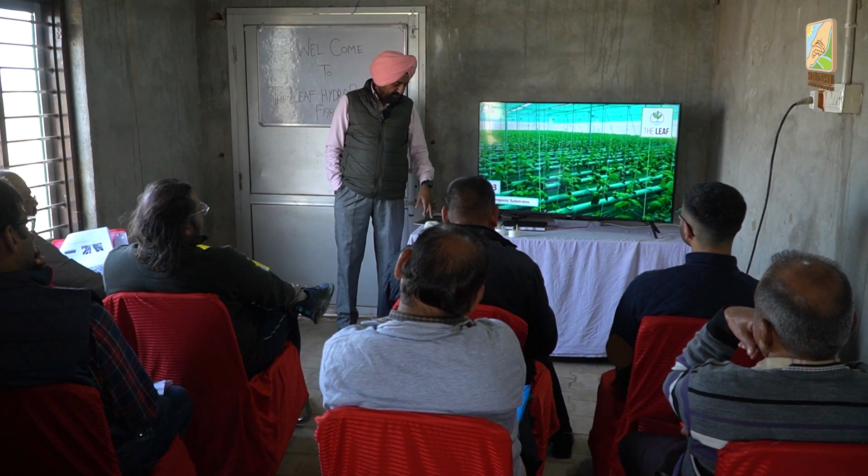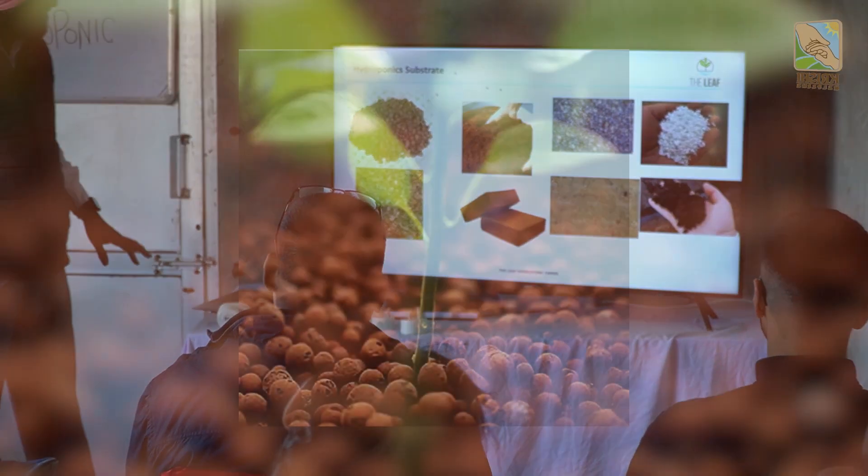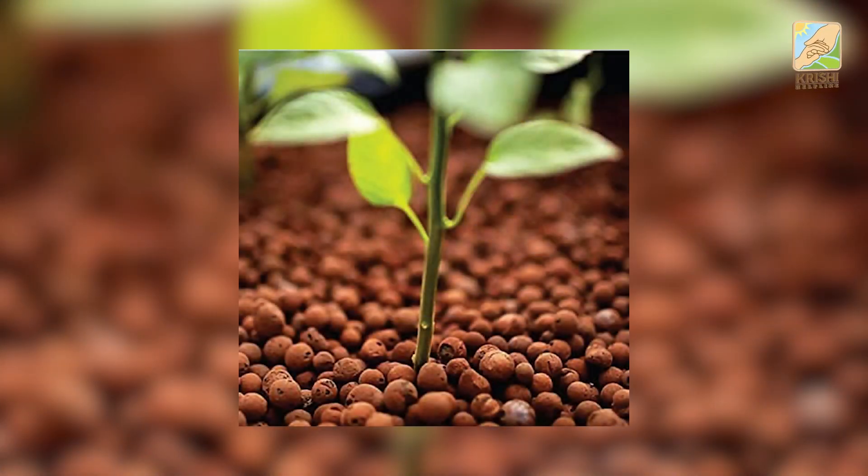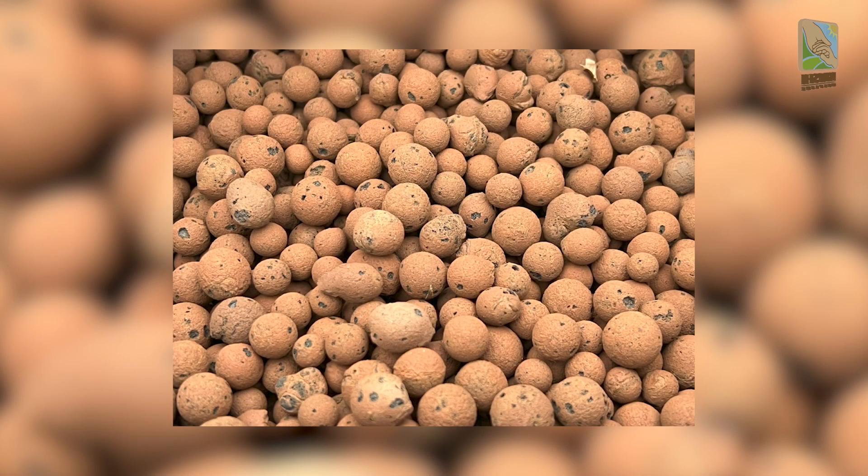This four-inch size is not required. I'll show you better things. These are the growing media.